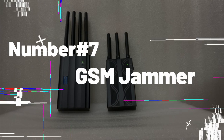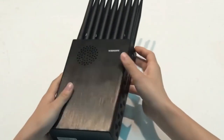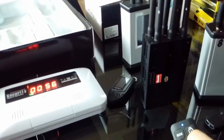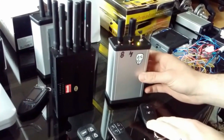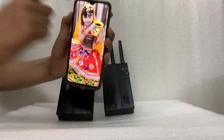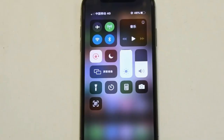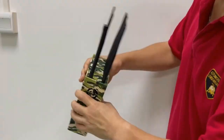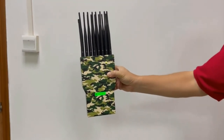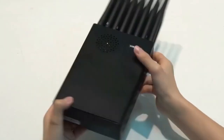Number 7: GSM Jammer. Ever wished you could have control over signals around you? The GSM Jammer is like a wizard's tool that creates white noise — a signal with no information. This device is the ultimate solution for those who want to block or disrupt unwanted signals, especially GSM and mobile network signals. While these jammers can be assembled at home by tech-savvy individuals, it's crucial to remember that disrupting signals can interfere with emergency services, legitimate communications, and other critical systems. There are strict regulations on their use, and you should always respect those boundaries.